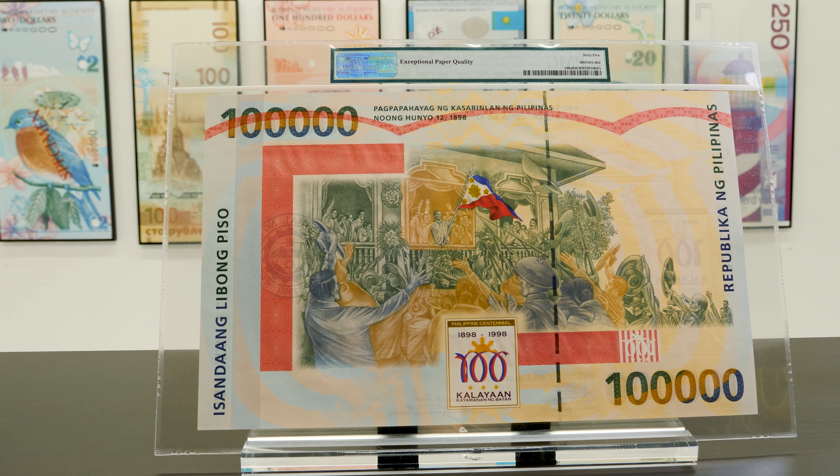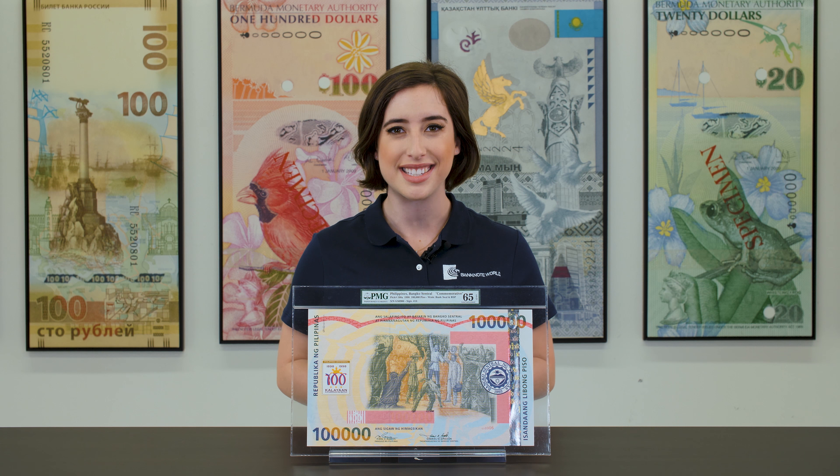I hope you enjoyed learning about some of the incredible banknotes that exist. Thank you so much for tuning in. Please feel free to visit our website at banknoteworld.com. What are your favorite most interesting banknotes? Let us know in the comments below and we may just feature them in the next video.